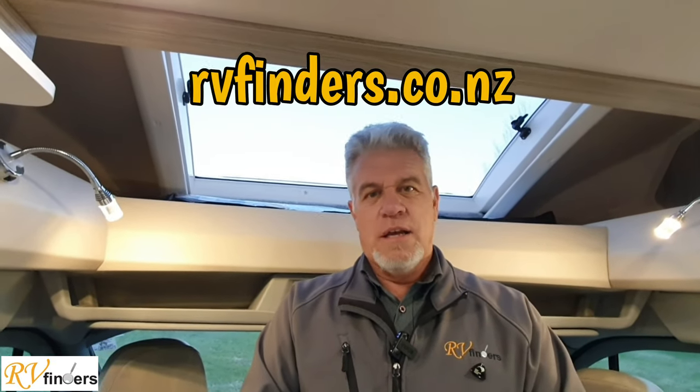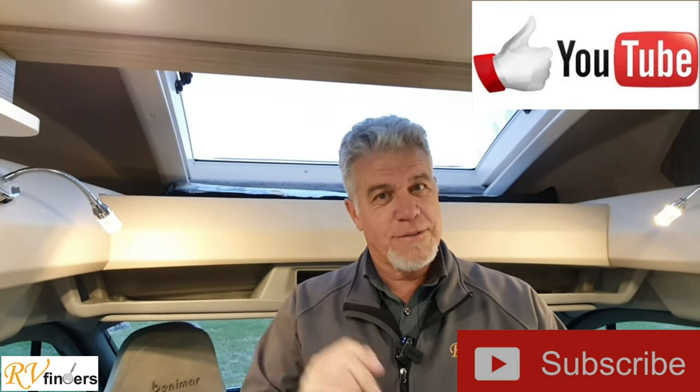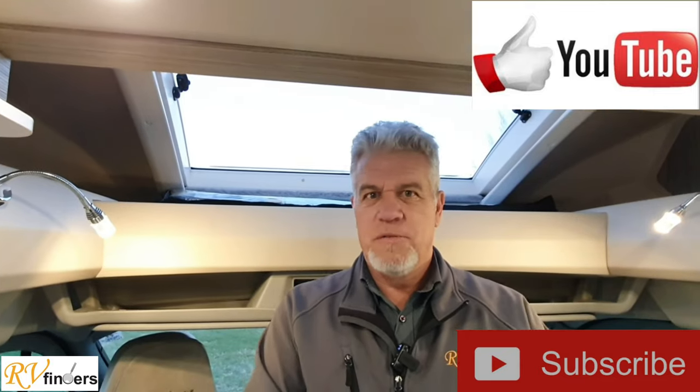So if you would like to know more about this lovely little motorhome, please contact me, Peter, at rvfinders.co.nz, our Facebook page, or our YouTube channel. Please like and subscribe there for more videos of motorhomes, fifth wheelers, and everything on the RV market. Looking forward to hearing from you soon. Have a great day. Goodbye.